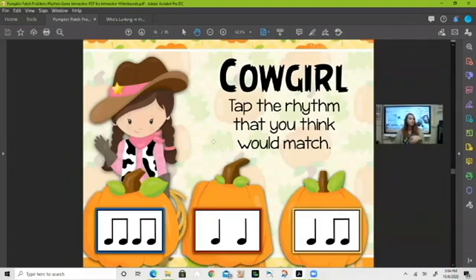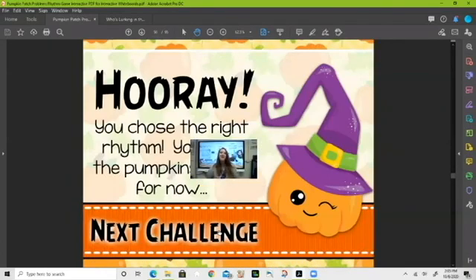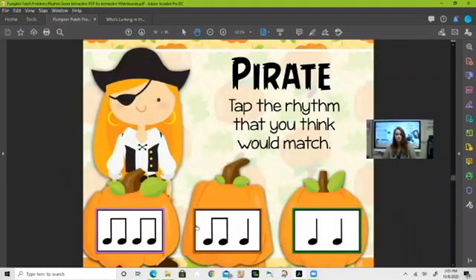Next — 'cowgirl.' Maybe some of you are going to dress up as this for Halloween! Cowgirl — which rhythm do you think it is? Look at all the rhythms at the bottom and choose. The ta-ta below me — if you said that, you are absolutely correct! Moving on.